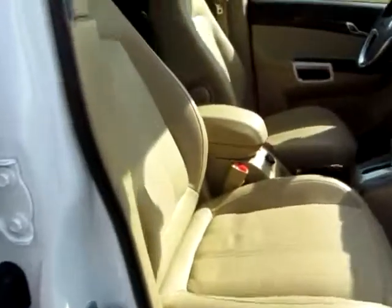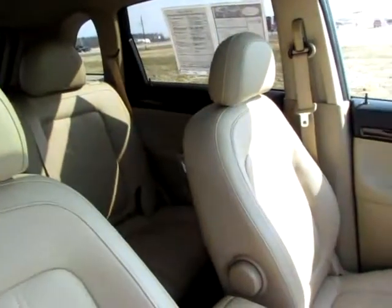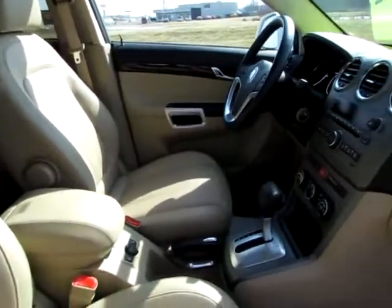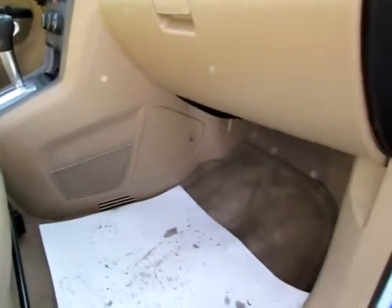Very clean interior. Leather seats. The floor is clean as well.